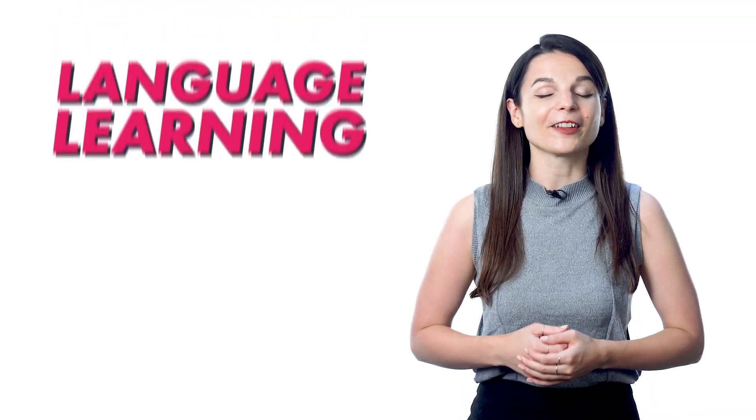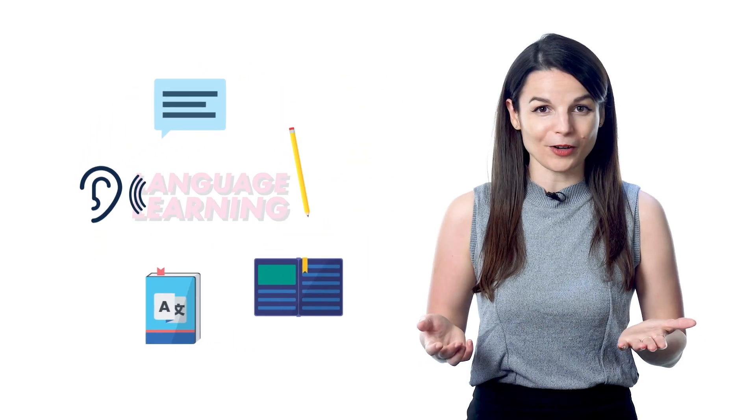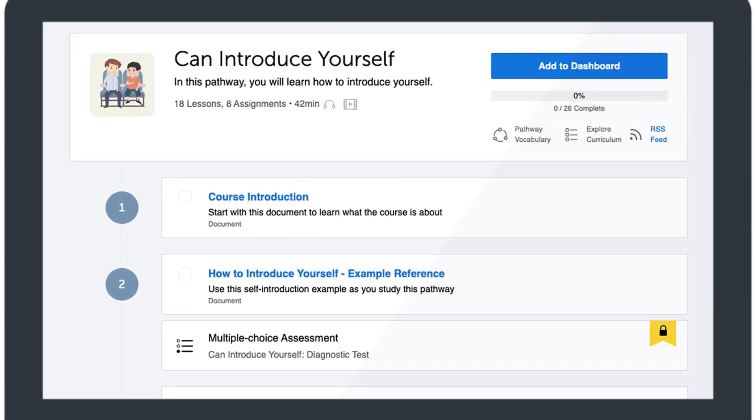If you've always felt that language learning is overwhelming because there's so much to do — reading, writing, speaking, listening, and vocabulary — and there's no clear path to take, well, you're not wrong. So that's exactly why you get one learning pathway with our program. The learning pathway is simply a pathway of lessons for you to take, meaning you now have a clear path to follow instead of wondering about how you should learn the language or what to do next.